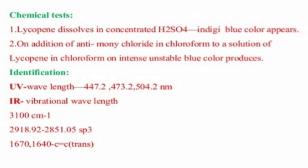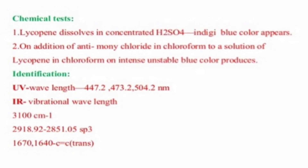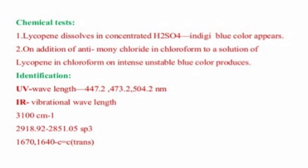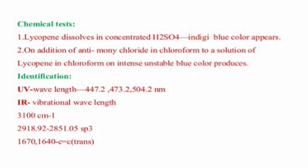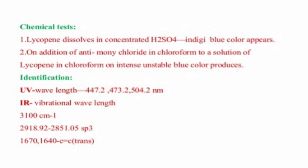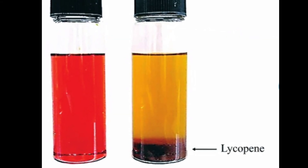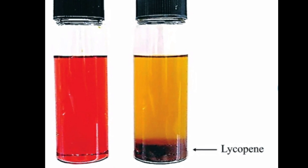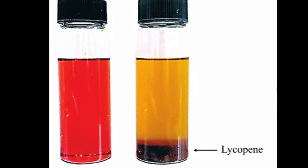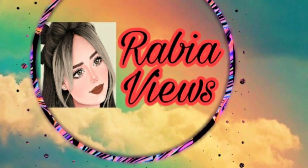For the chemical identification tests: first, we dissolve lycopene in concentrated H₂SO₄ solution — a blue color will appear. Second, we add antimony chloride in chloroform to the lycopene solution — an intense blue color will appear. As seen in the diagram, lycopene appears as a dark blue color, which confirms the presence of lycopene.